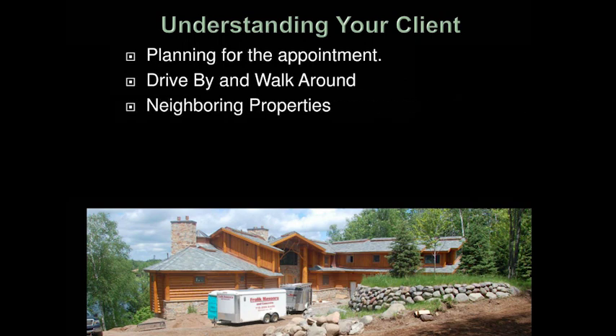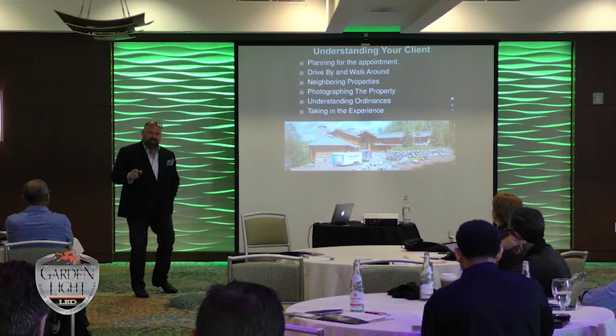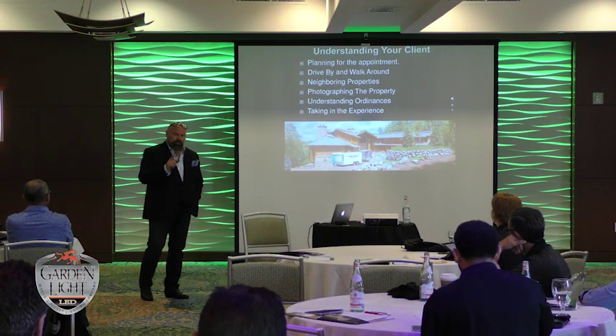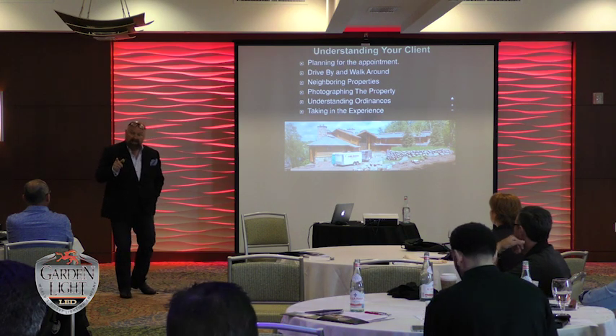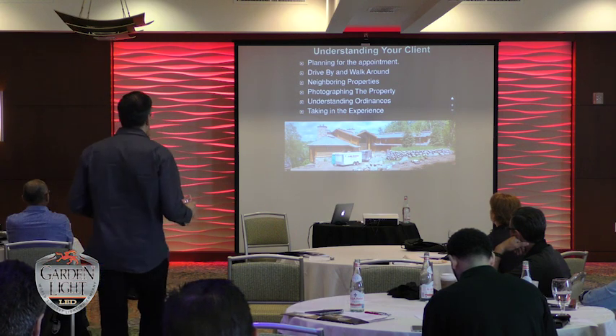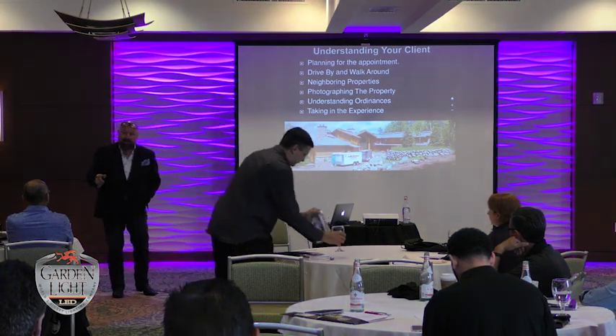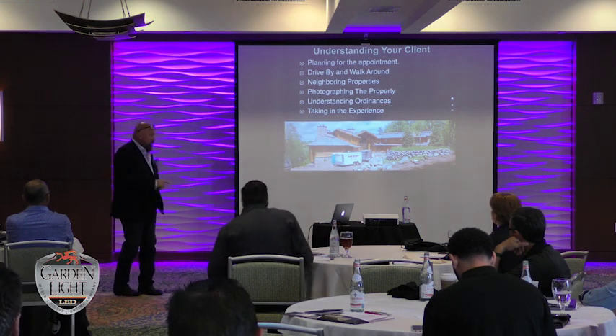Google Earth searches. I look at the neighboring properties because these people are starting to keep up with each other. If the neighbors have got a new project I want to know what it is, and I drive by at night. So many times clients want to do landscape lighting because someone just down the street did it. If they've got an ugly house you've got to be prepared, because I've got clients that live in mega mansions — there's no way I can make something that's vinyl-sided look like that house. So I need to be prepared.